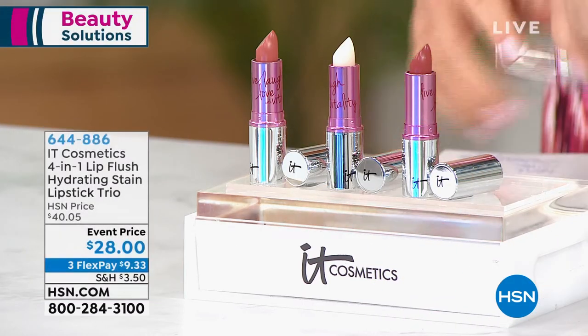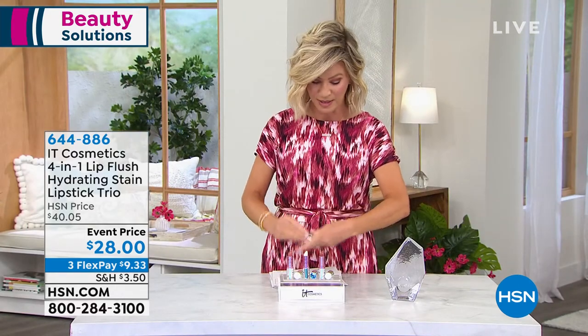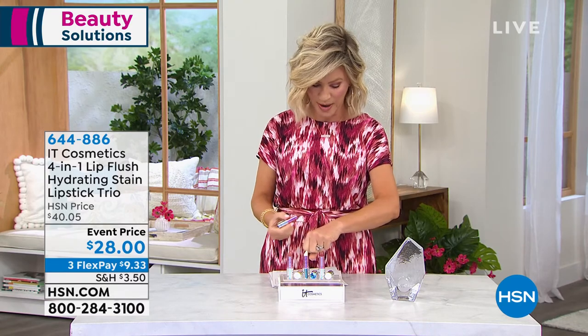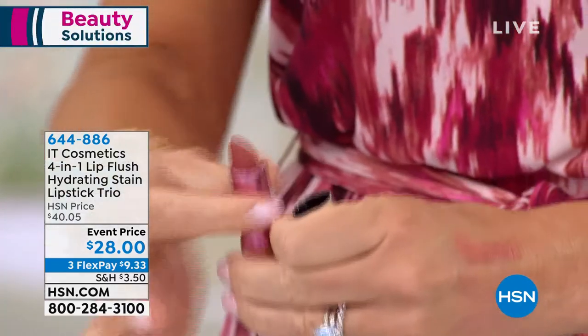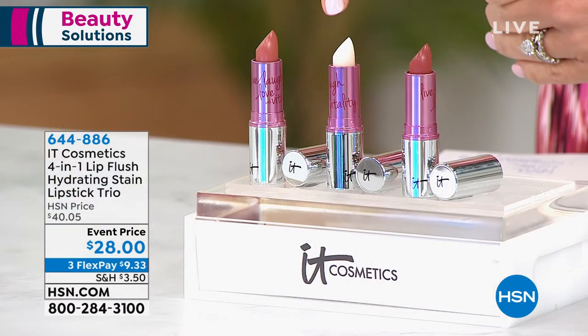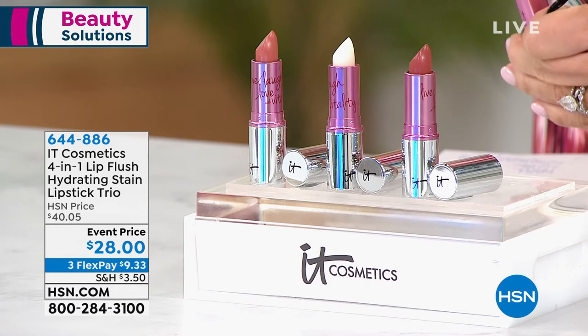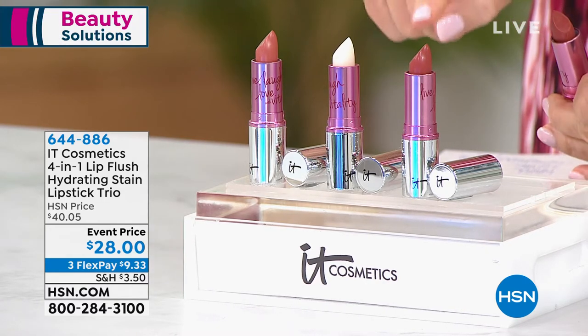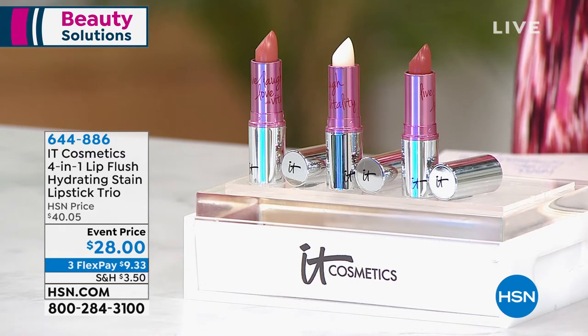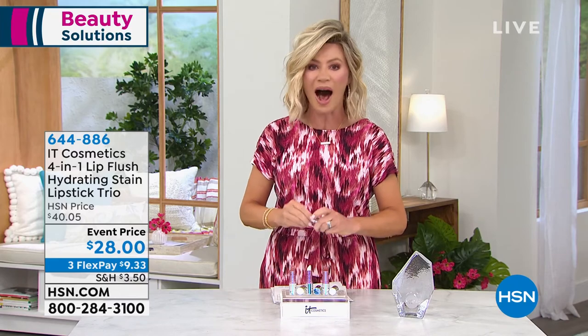We've never done this trio before — the Vitality Lip, and you're going to receive all three shades. Each one sells for $24 a piece. Of course, the Je Ne Sais Quoi is their number one bestseller: it's a four-in-one — lipstick, lip stain, lip treatment, and lip gloss with a subtle plumping effect. We have all three: love story (which never stays in stock), je ne sais quoi, and rose flush. You get all three — not choosing — for about $9.33. We have about 1,800 left, with a thousand sold earlier today.